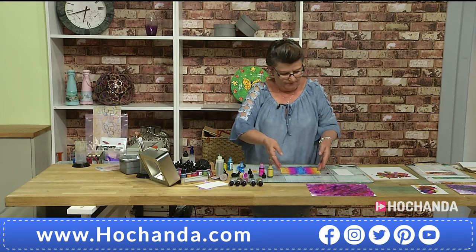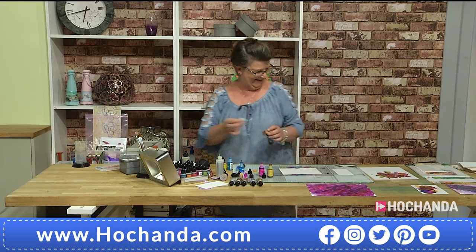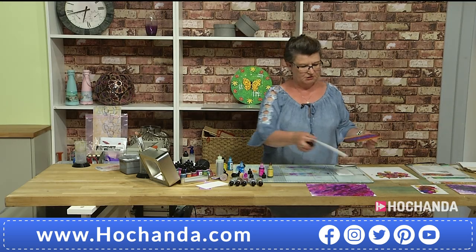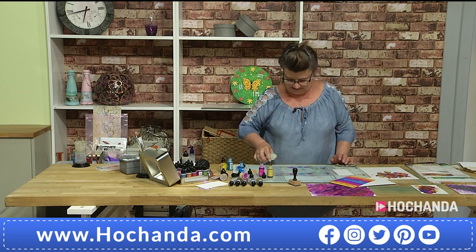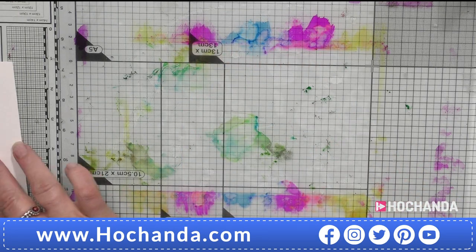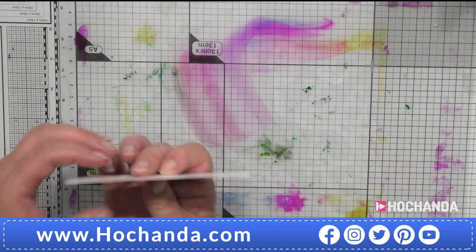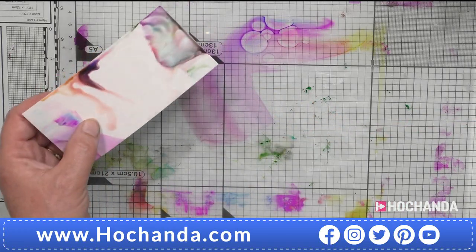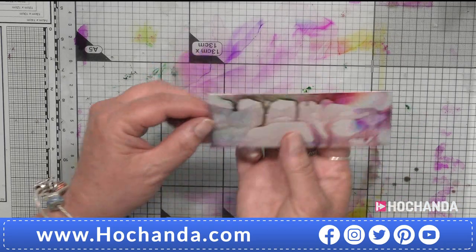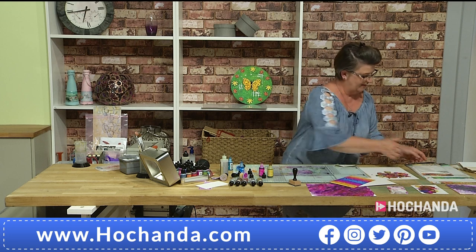A question: can you reactivate alcohol ink that has seeped through onto your glass mat? Yes — add blending solution and you can see it starting to react. You can then swish it to get very subtle colors. You can move it around, pick it up — this is only a little bit of color but you can carry on and add it back to your work.